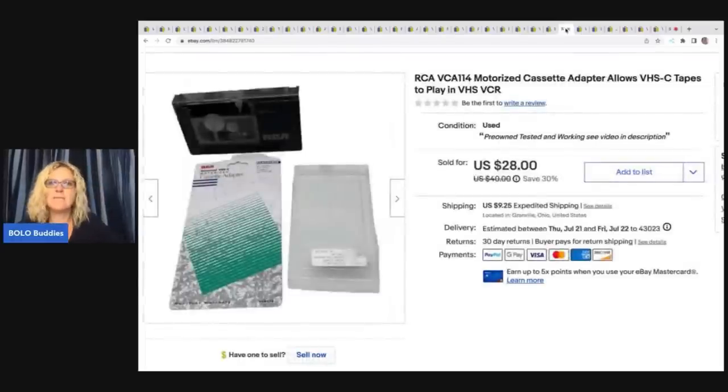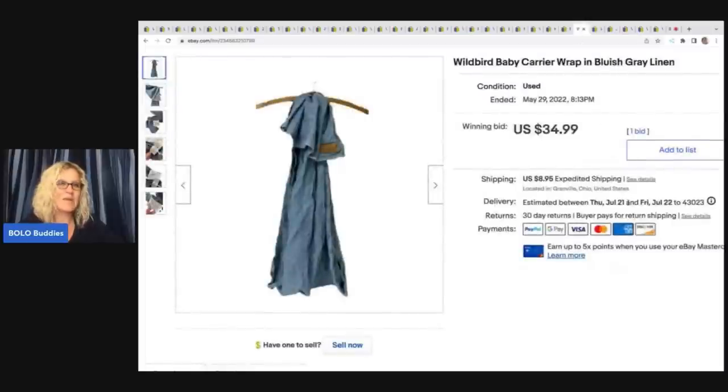This is an RCA motorized cassette adapter that allows VHS-C tapes to play in a VHS VCR. I just wrote what was on the package. Got this at a garage sale for $1 and took a best offer of $20 plus shipping.